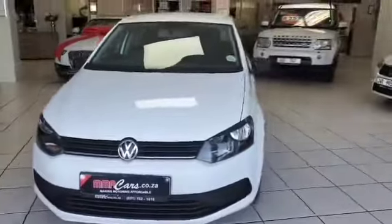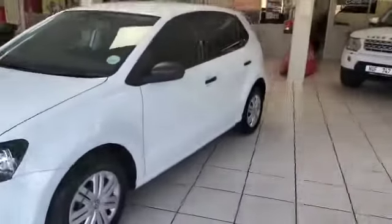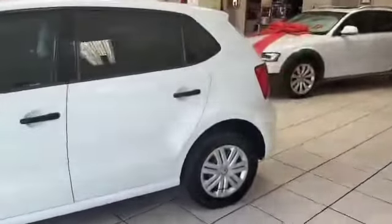G'day ladies and gentlemen. Welcome to MMA Cars. This is Tyrant speaking. What we have here is a 2016 VW Polo 1.4 TDI.